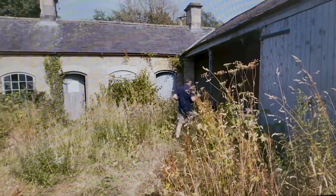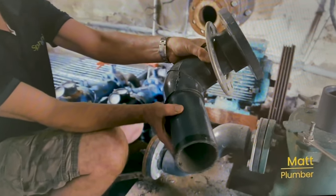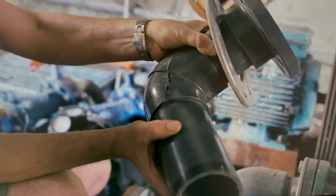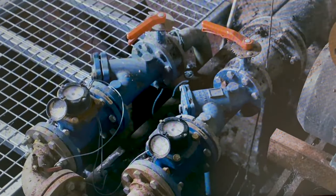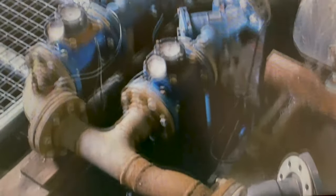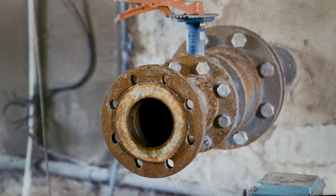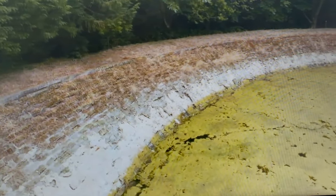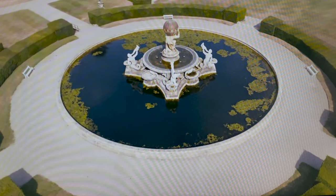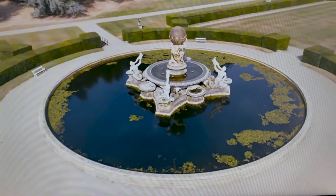Unfortunately, we had a crack in that fitting, and it sprayed water all over the rather expensive electrics up on the wall. This is a very important pump because all the water that you see up at Castle Howard is fed from here. Water levels have dropped to such an extent that the iconic Atlas Fountain, a primary visitor magnet, is running on rations.